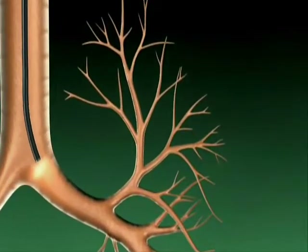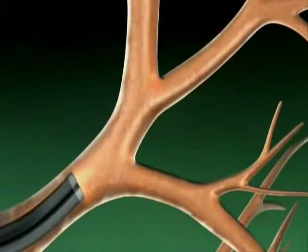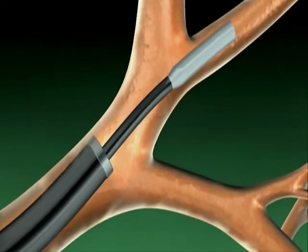Through a standard bronchoscope placed in the trachea, the Zephyr endobronchial valve is guided to the target lobe. Using a flexible delivery catheter, the Zephyr endobronchial valve is deployed in the airway.